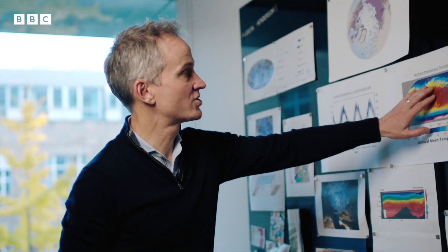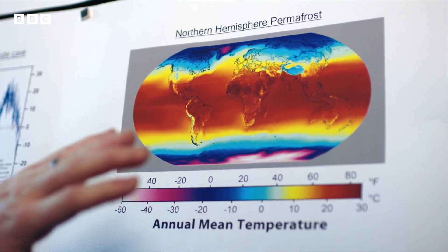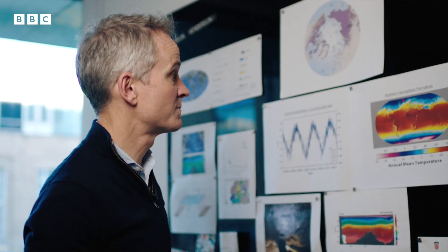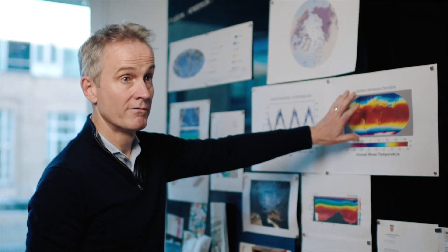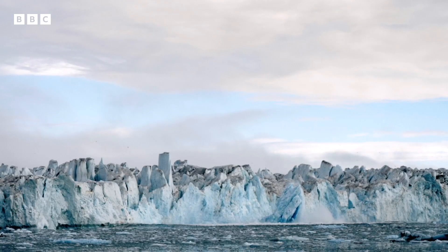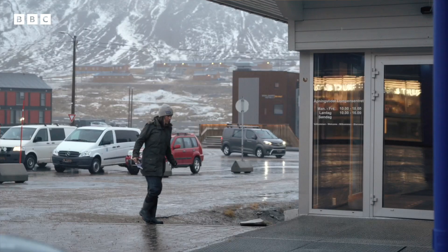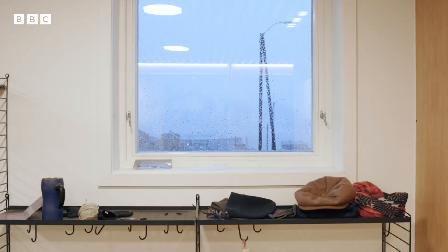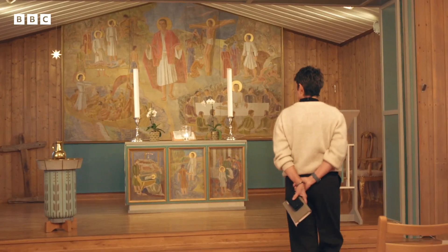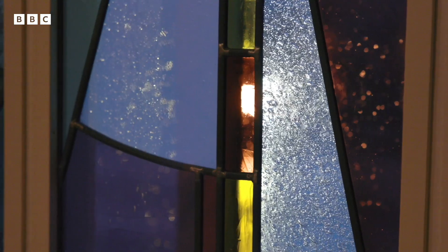I've got pictures here that show the mean annual temperature. And you can see basically the blue areas that are on here — these are areas we'd expect to be permafrosted — this is gradually becoming redder and redder. The Arctic is warming at three to four times the rate of the rest of the planet. This kind of weather, it's not supposed to be like this in October. It's supposed to be minus 15, clear, dry climate. And it's not. It's a rainstorm.